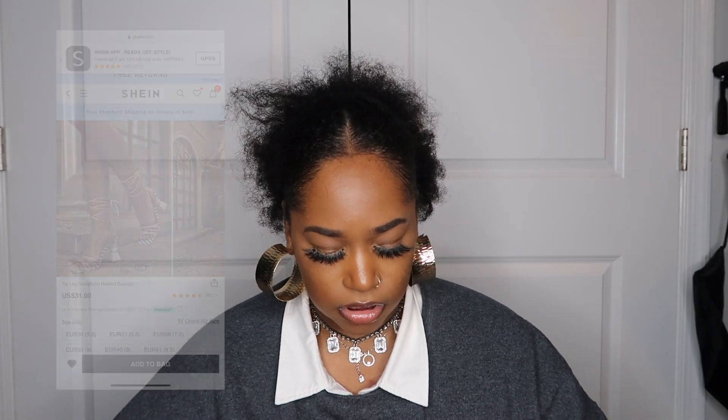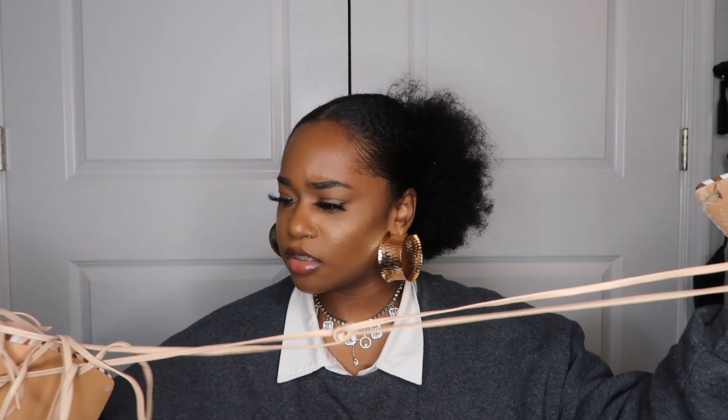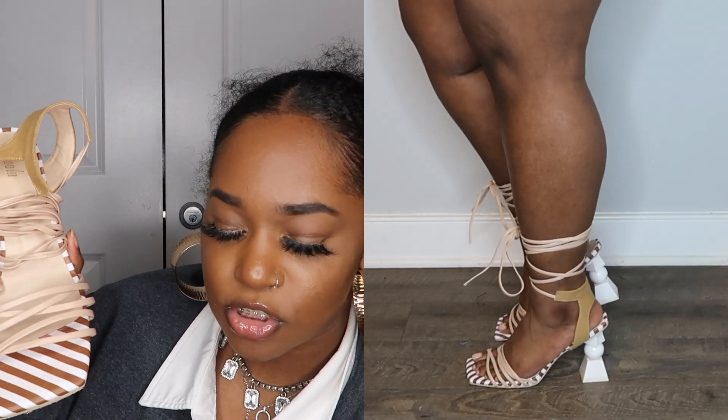I'll insert pictures of the shoes so you can see how they look from the website too. These are designer-inspired — if you're familiar with Jacquemus, he had a similar heel in one of his first collections that really skyrocketed. I'm obsessed — look at the detail, they did everything so perfectly. These are called the tie leg sculptured heel sandals and they were 31 dollars. I got these in EU 39, which is a US 8.